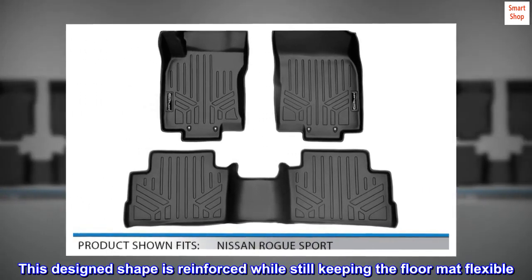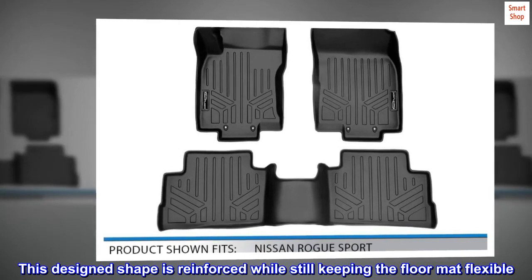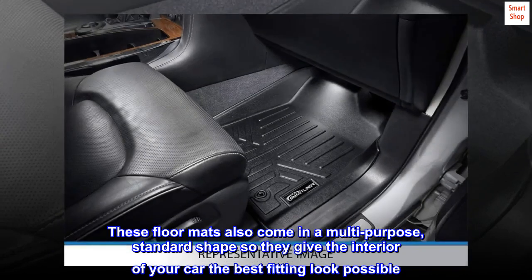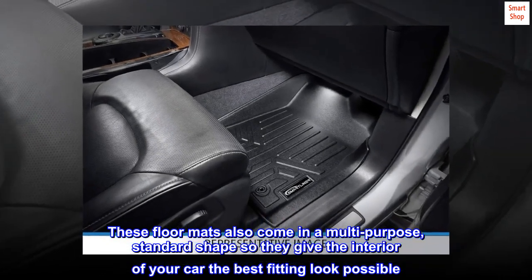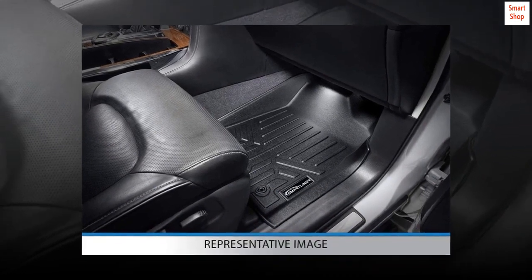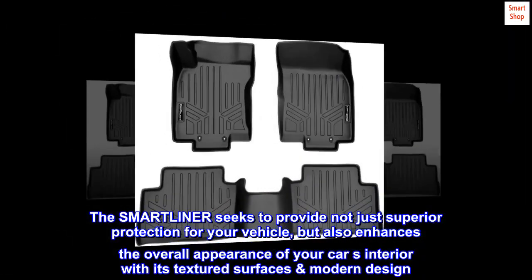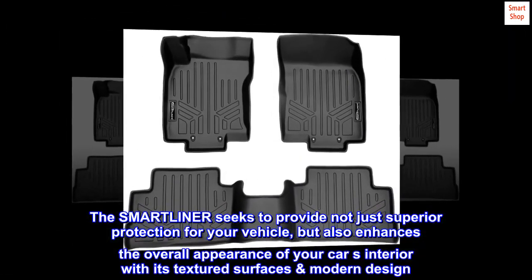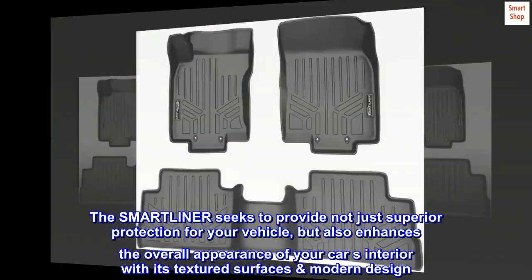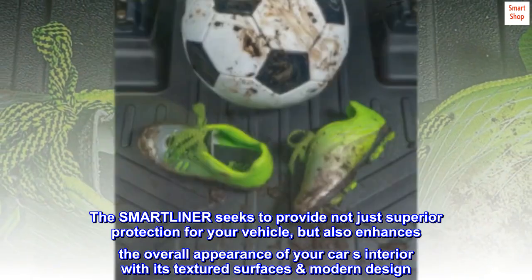This design shape is reinforced while still keeping the floor mat flexible. These floor mats also come in a multi-purpose, standard shape so they give the interior of your car the best fitting look possible. The SMART Liner seeks to provide not just superior protection for your vehicle, but also enhances the overall appearance of your car's interior with its textured surfaces' modern design.